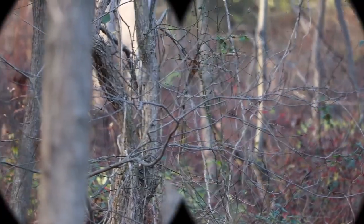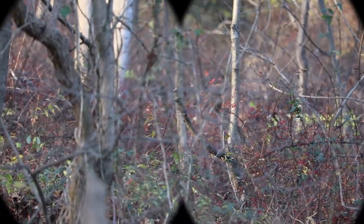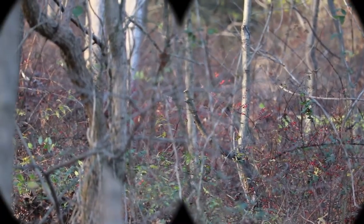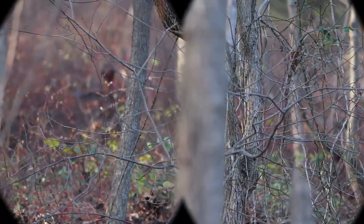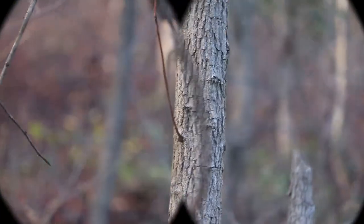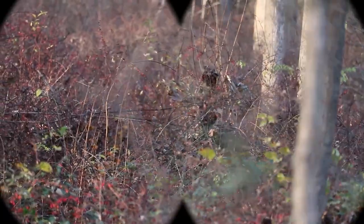It may have been a female cardinal. Let's watch that again. Sure looks like it. It's a medium bird, about 10 to 12 inches. It's kind of grayish — kind of camouflaged out there in the woods, wouldn't you say? It blends in more than a male cardinal.